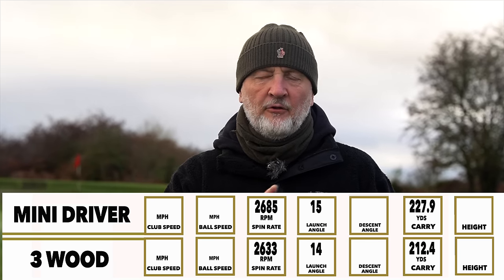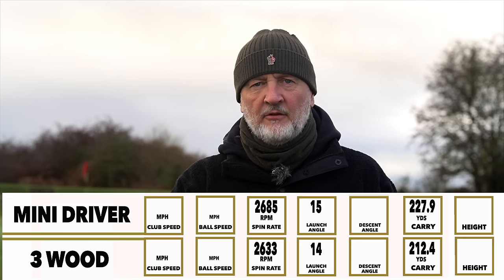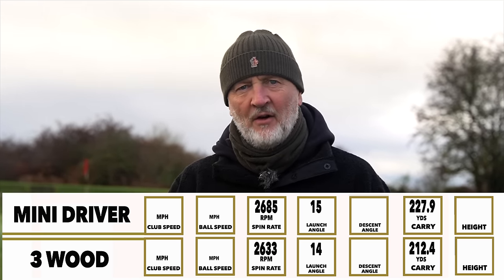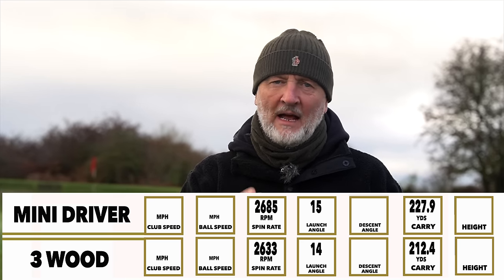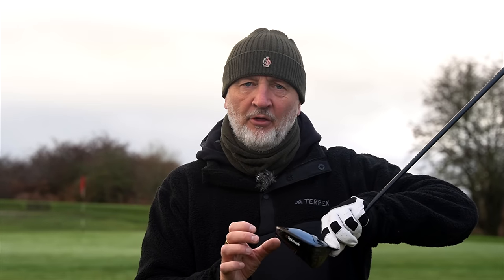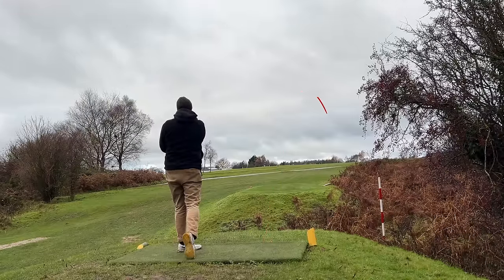There are three elements I'll focus on. Carry distance: the Mini Driver is around 16 yards longer in terms of carry. Spin number is fairly similar. And then launch angle is a degree or two higher with an 11.5-degree driver head — which blows my mind, but that's how these numbers work. By placing that weight as far back as you can get it — further than on virtually any three-wood on the market — it allows you to launch the ball super high, getting optimal carry distance with a good spin number. That's where the much greater carry distance comes from. It is certainly not a three-wood.